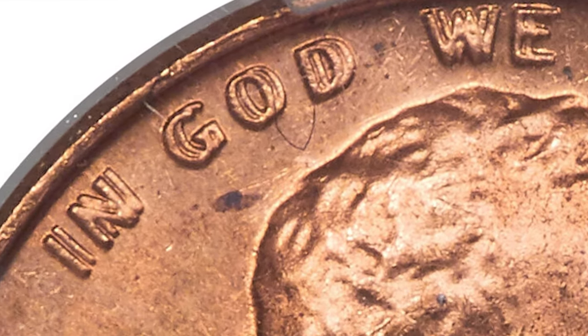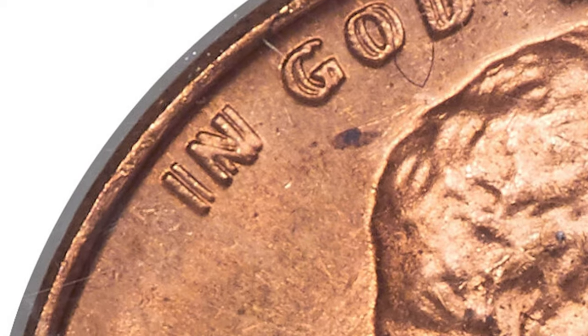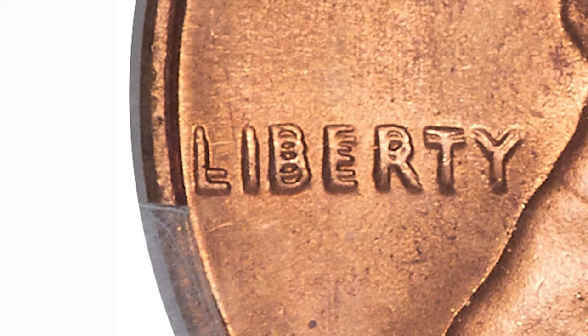A true 1969-S Double Die cent will have strong and prominent doubling on the date. The doubling appears in a southeast direction and is most prominent on the date, the word Liberty, and the words In God We Trust.